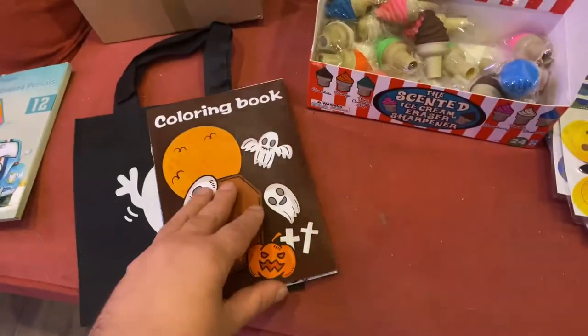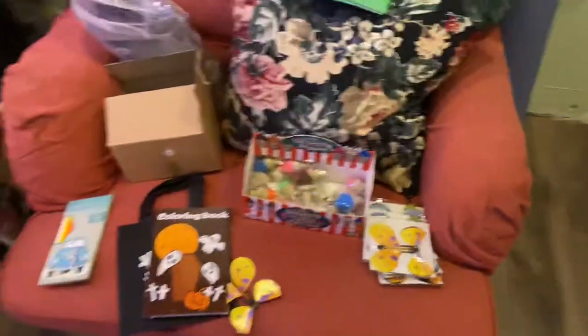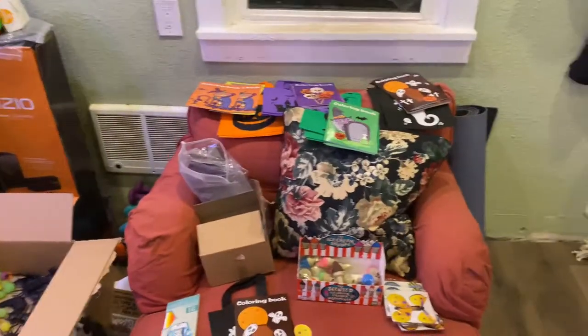And then also when they open up their coloring book, there's a little butterfly that's going to spook them. I'm so excited!